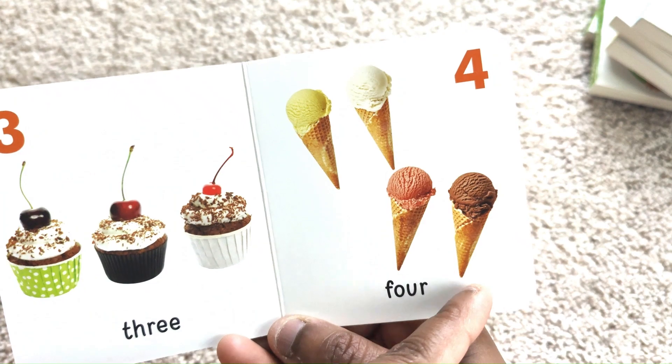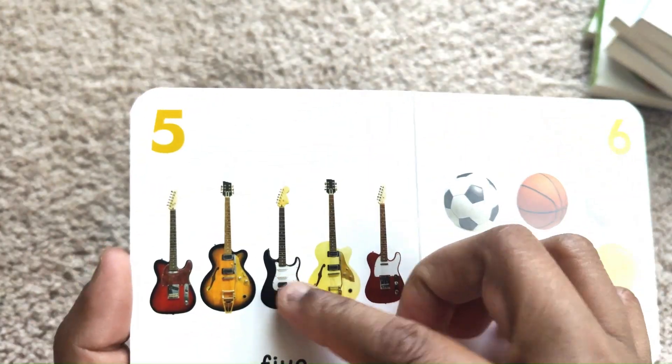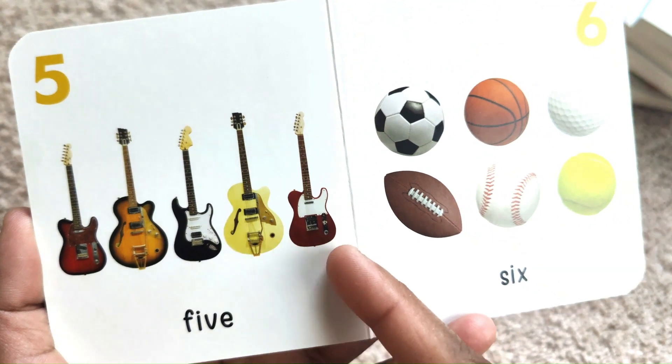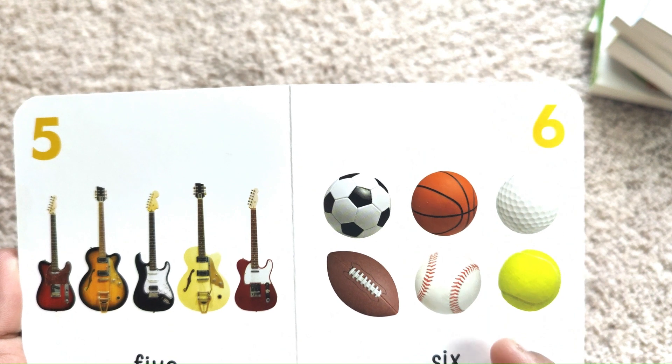Numbers. 1 dog. 2 cats. 3 cupcakes. 1, 2, 3, 4 ice cream scoops. 5 guitars. 1, 2, 3, 4, 5. 6 balls. 1, 2, 3, 4, 5, 6.